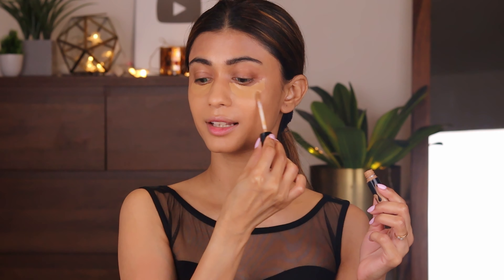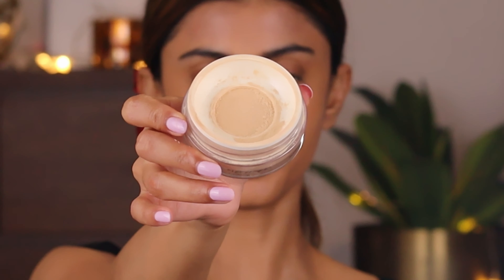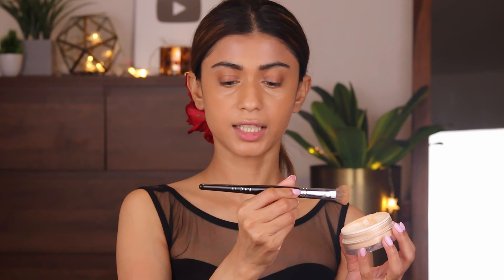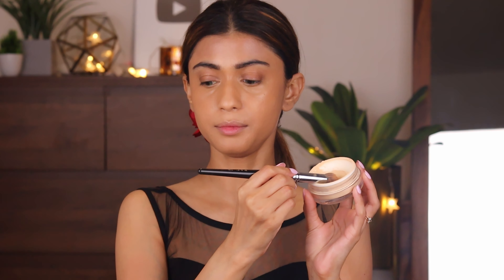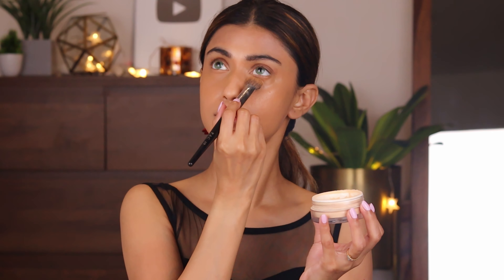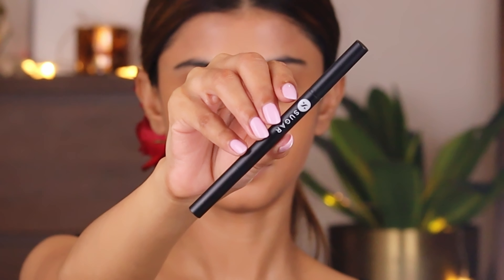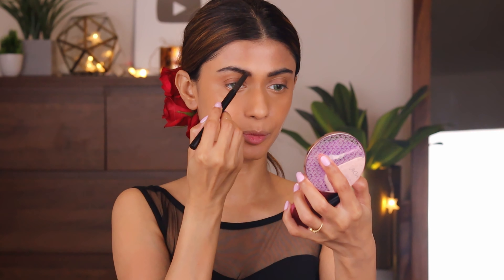Now I'm going to use the Forever 52 Complete Coverage Concealer — I've been using this concealer for a very, very long time and it still has a lot in it. I'm waiting for it to get over so I'll have an excuse to buy a new one! Now I'm going to use the K-Beauty Loose Powder in the shade Banana, taking the PAC 219 brush to pack it under my eyes. Now I'm going to apply the Sugar Arch Arrival Brow Definer — I've experimented with a lot of eyebrow pencils but this is the best one I could find.